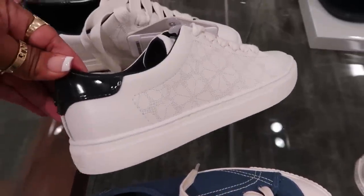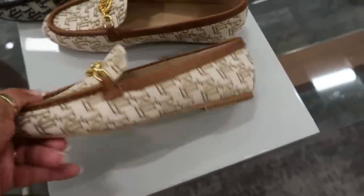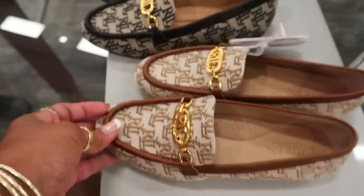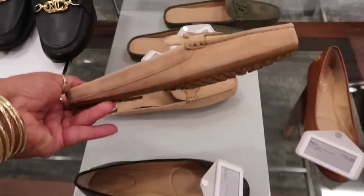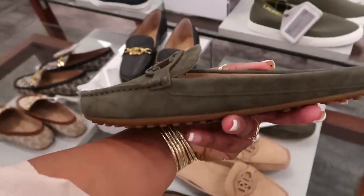If you watch my recent Ross video, they have some of her shoes there too at Ross for less — I think they were $60 over there. These loafers are $150, Ralph Lauren. I think those are nice. And then I think I like this style a little better than the ones we just looked at. These look really comfortable and they are $130. I like that dark green or hunter green. I think those are really cute.